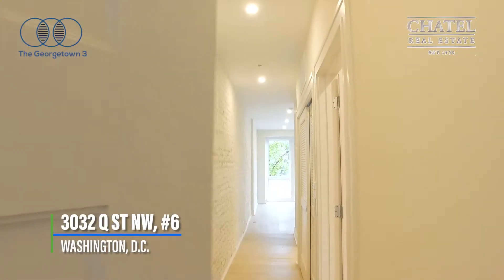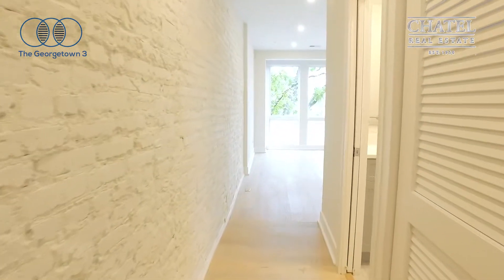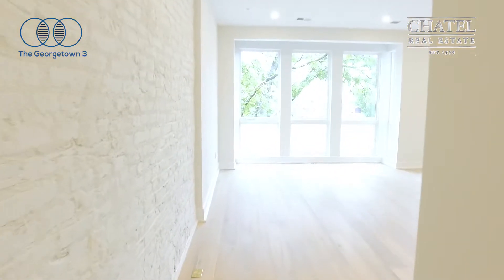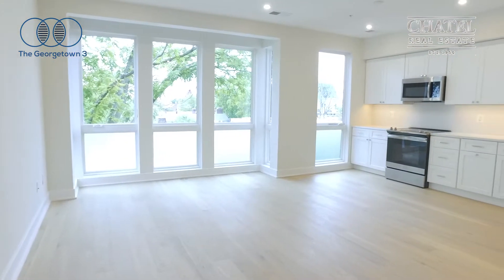Welcome to Unit 6 at 3032 Q Street in Georgetown. We have a beautiful exposed brick wall. This is a sun-filled room with beautiful hardwood floors and floor-to-ceiling windows.